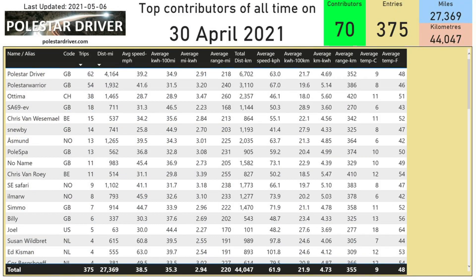This next slide shows us the top contributors of all time. You'll see on the list myself at the top with 62 trips and 4,165 miles logged.